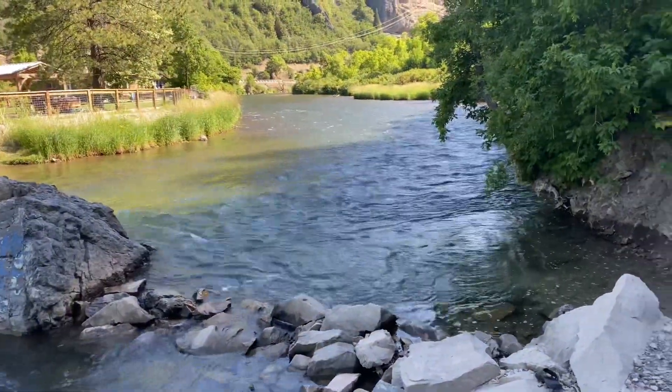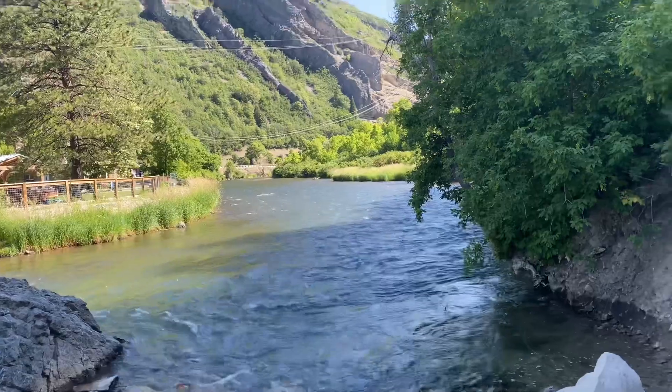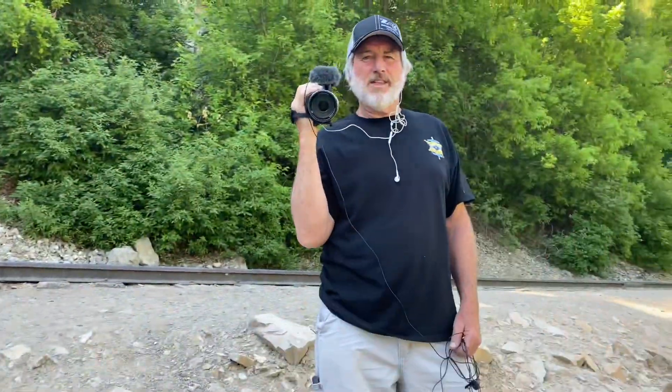We're also going to be metal detecting in the shallow areas here and see if we can find anything. There are tubers that tube this all the time and lose all kinds of things. So I'm in Utah right now and this is where they live. Terry found out about this old swimming hole a long time ago — clear from the 1920s all up into the 1970s. They would come up here and enjoy picnics in the canyon and then they would dive off this rock because there's a deep hole there.